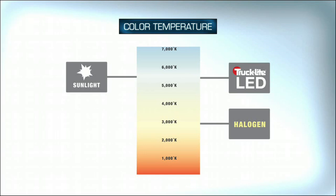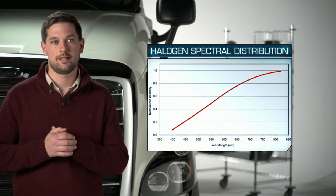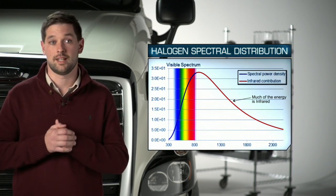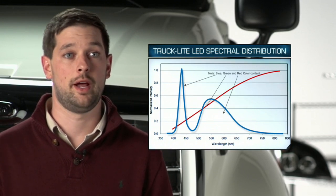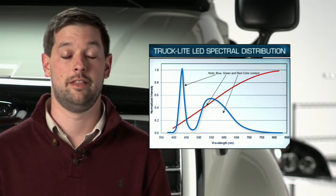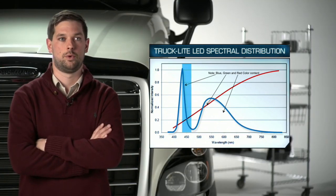The reason drivers perceive a more natural and brighter light from our LED headlamp is due to the color of the LED and the intensity of the light in the pattern. A halogen lamp has a limited range of spectral distribution and peaks in the infrared range — that infrared energy creates heat but not much light. The LED lamp does a much better job of balancing red, green, and blue colors in the spectrum, resulting in a light much truer to daylight that is easier on the eyes.